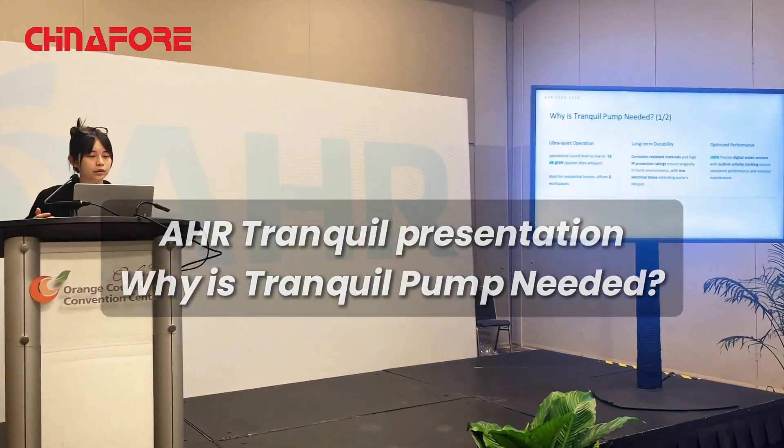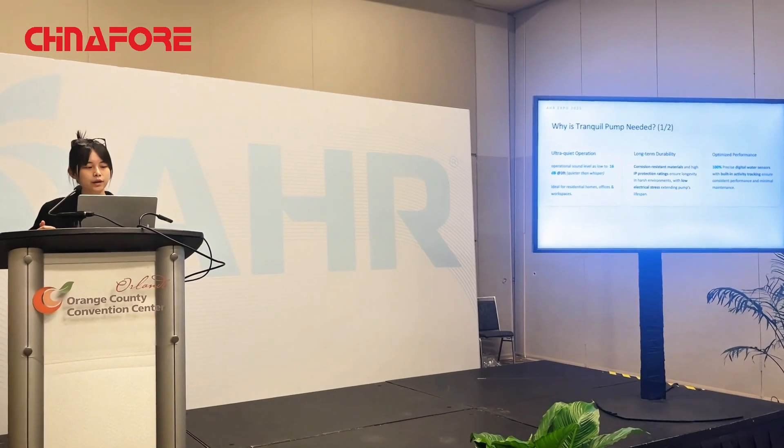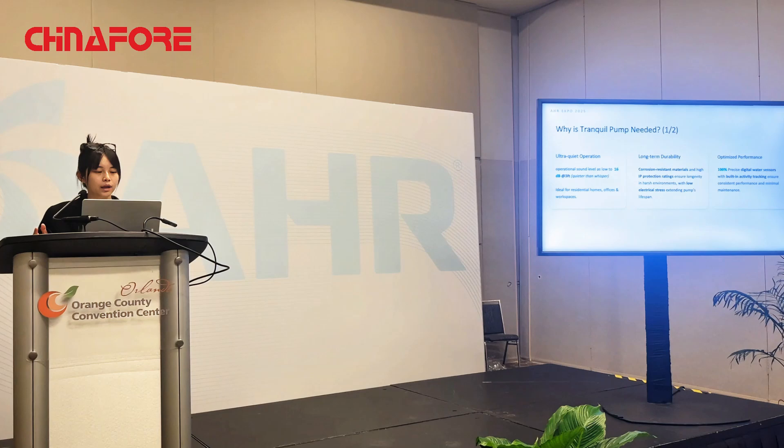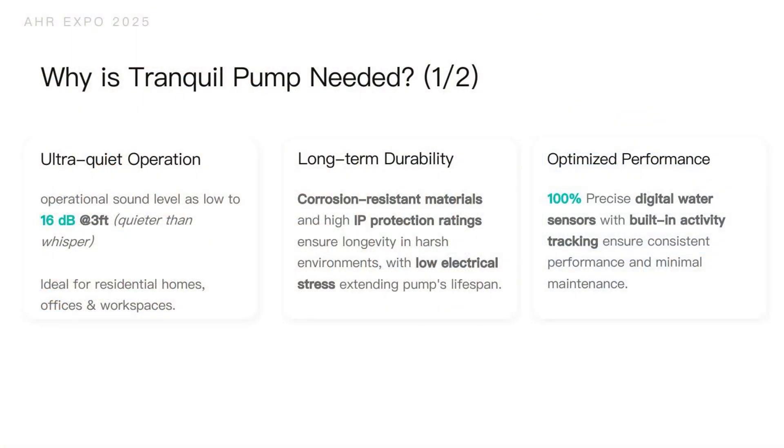Why is the Tranquil pump needed? First, we provide ultra-quiet operation. It can achieve as low as 16 decibels at 3 feet — even quieter than a whisper. It's very ideal for residential homes such as bedrooms and living rooms, anywhere people want a very quiet and silent environment.